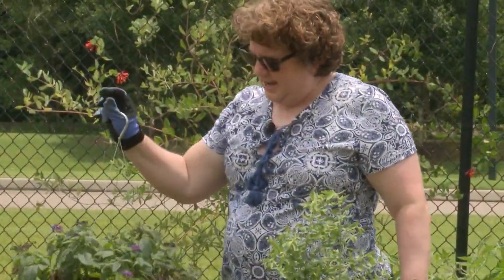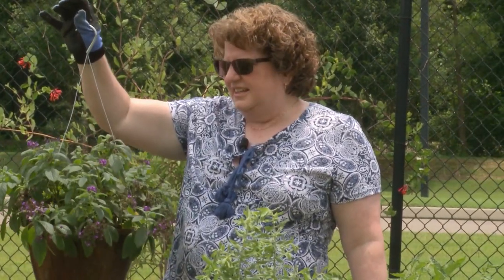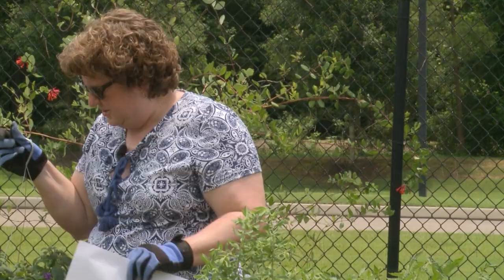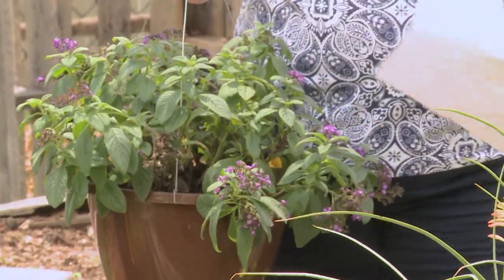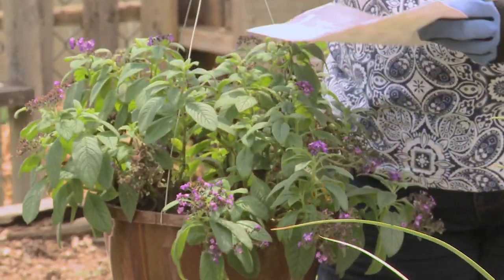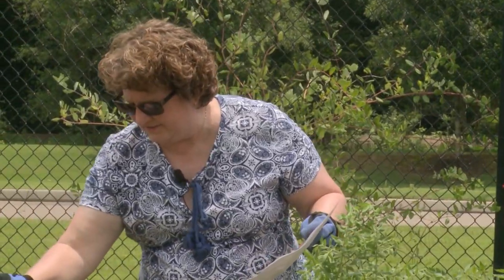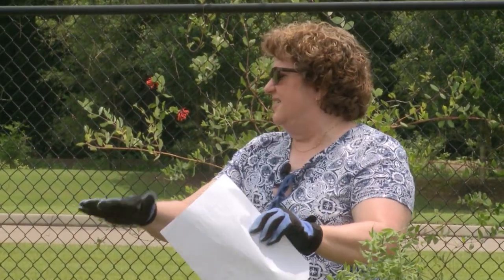Next we have a purple heliotrope. The reason butterflies like this heliotrope — not only is it purple and a good nectar source, but the flowers are kind of flat, and that's what butterflies tend to like: flat flowers, so they can land easily on them to get the nectar.